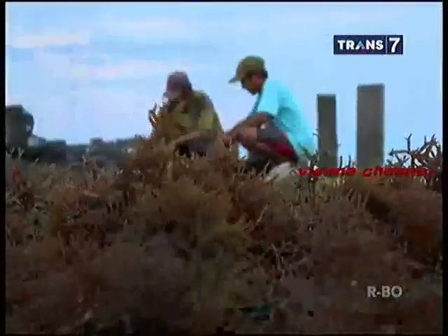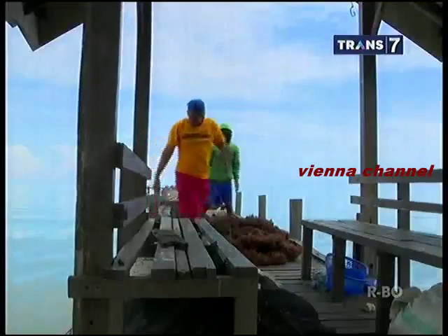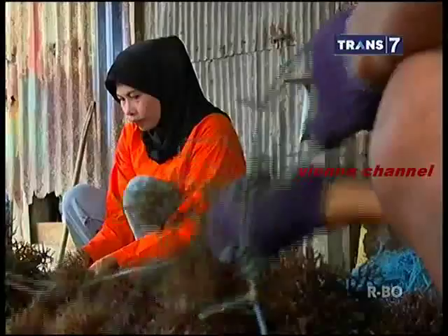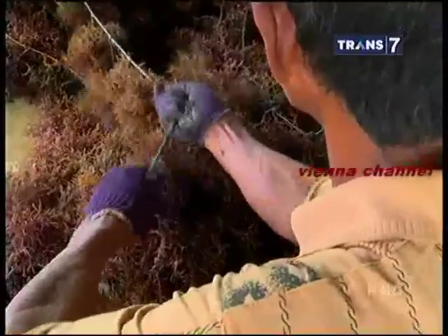Kali ini, Arkum membantu Pak Ismail mengangkut rumput laut yang baru saja dipanen untuk dibawa ke rumah dan diolah kembali. Rumput laut merupakan tumbuhan yang kaya akan kalsium, yang berguna bagi pertumbuhan tulang dan gigi anak-anak. Rumput laut juga rendah lemak dan kaya akan serat yang memperlancar pencernaan, sehingga baik dikonsumsi bagi yang sedang berdiet.